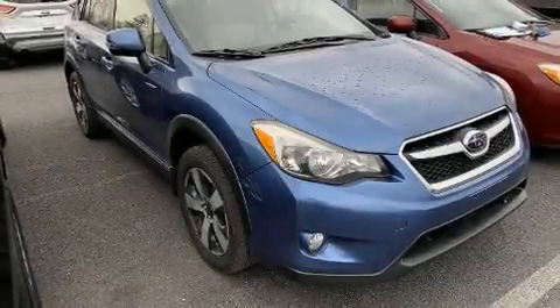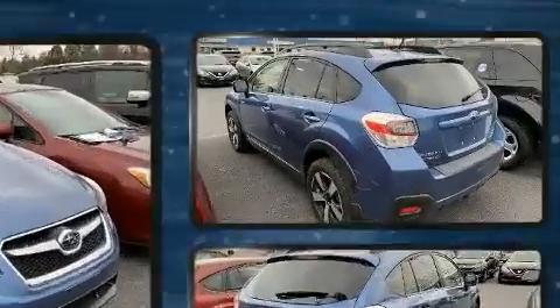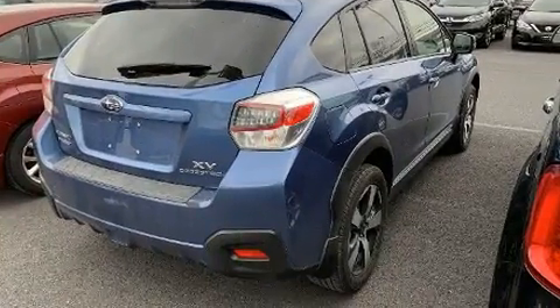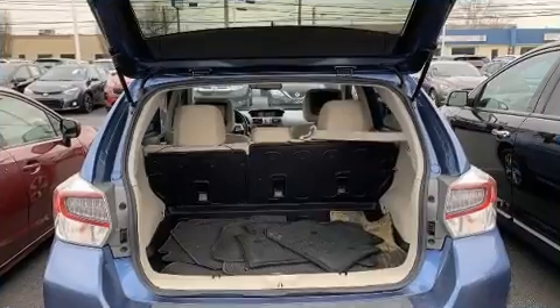Come test drive this 2014 Subaru XV Crosstrek. Smooth gear shifts are achieved thanks to the efficient four-cylinder engine, and for added security, dynamic stability control supplements the drivetrain. All-wheel drive maintains traction at all four corners.